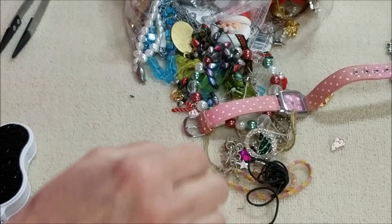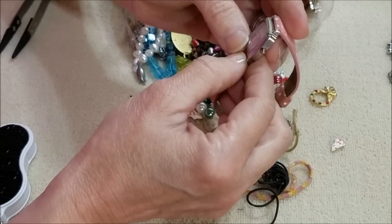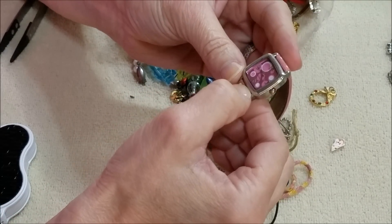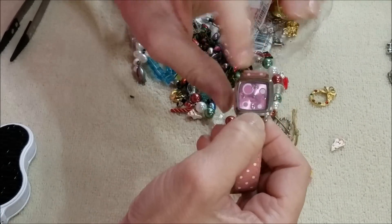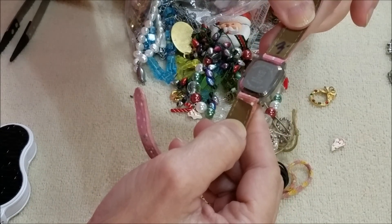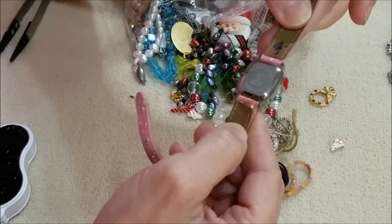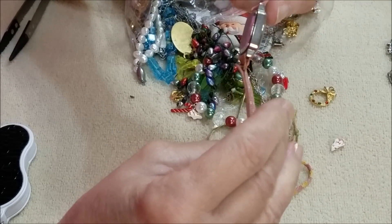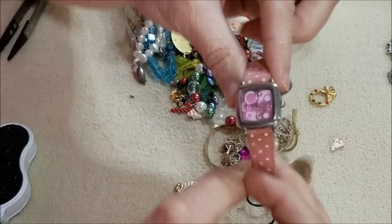Look at that. And a watch — I don't see any name. It has a pink face with like bubbles. The letters are X-H-T. The band is a little worn but we've got a watch.